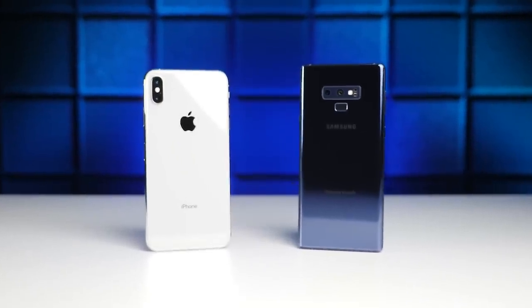What's up guys, David here. The iPhone XS Max and the Galaxy Note 9 are both really great smartphones that each have their own unique set of advantages.